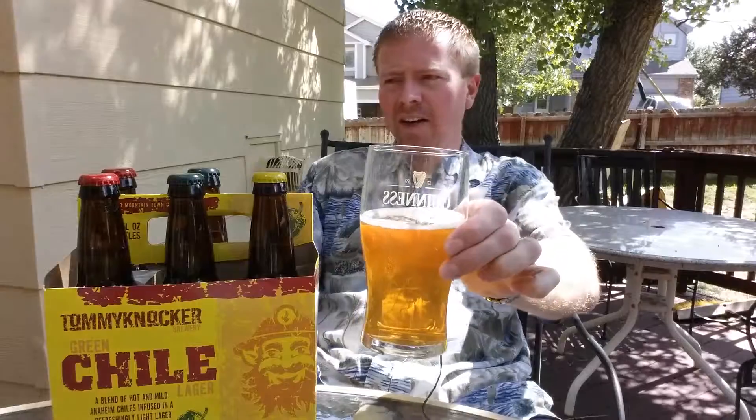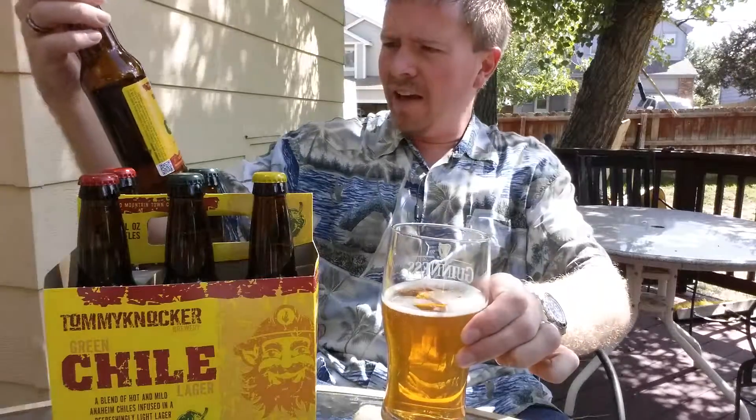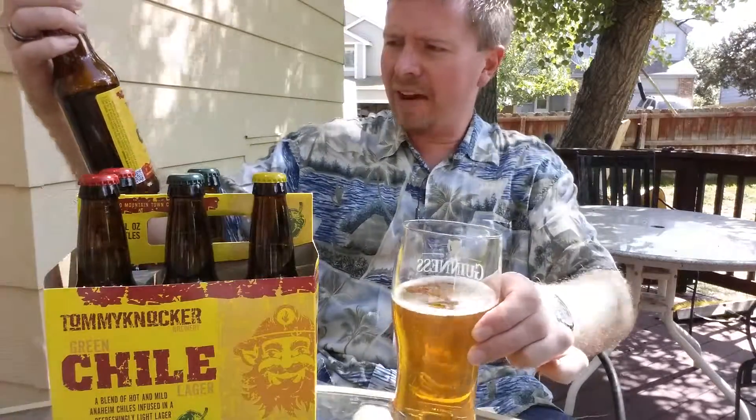You can see the color of the beer here. Here's the label for the beer. This is actually 5.3% alcohol by volume with 27 IBUs.